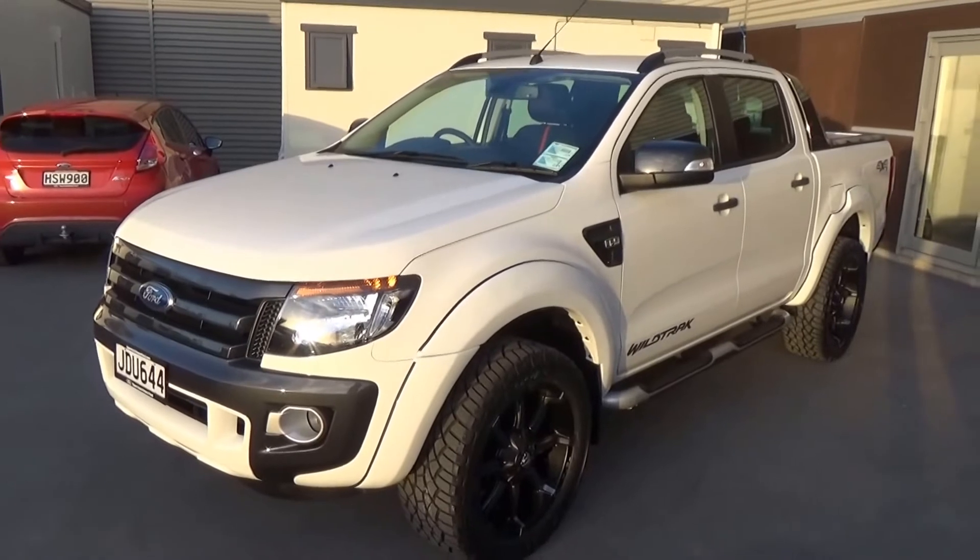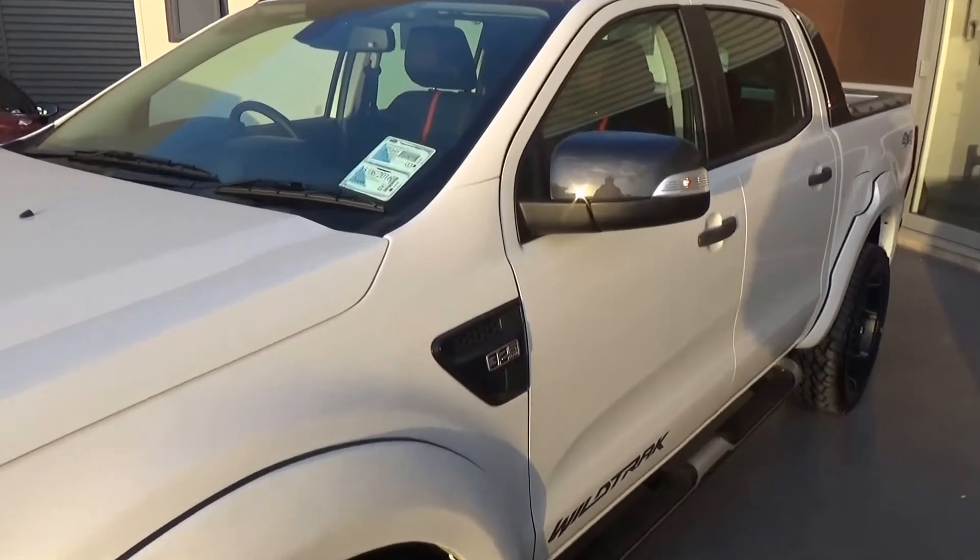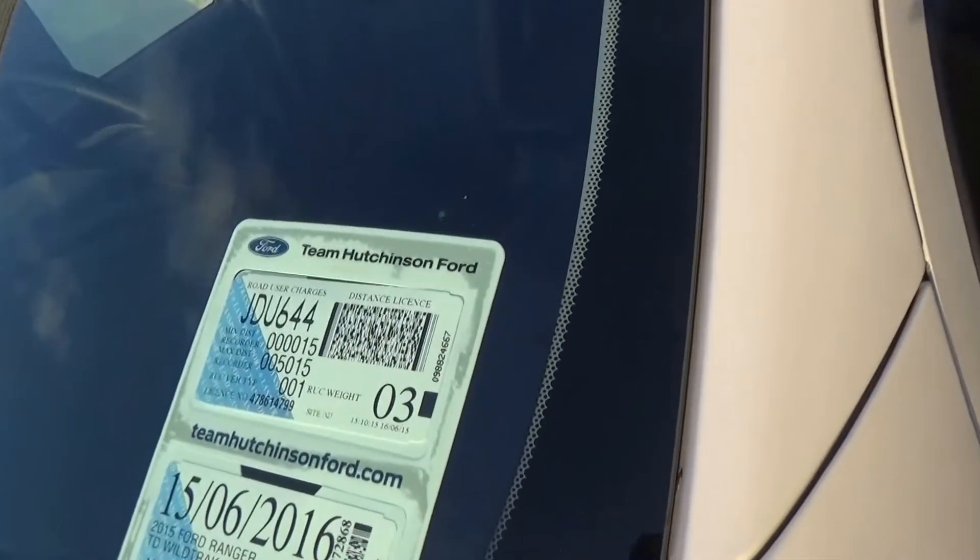The vehicle has the three year 100,000 kilometre factory warranty with Ford's roadside assistance program. Road users are paid up to 5,000 kilometres.